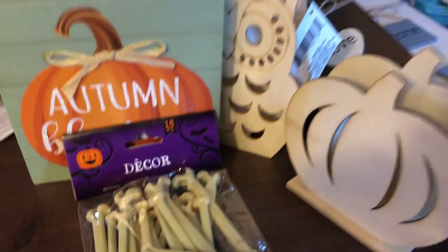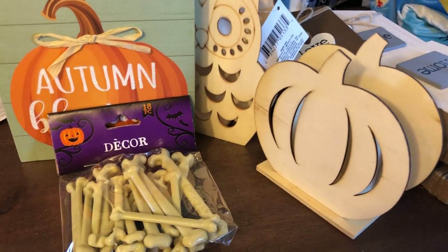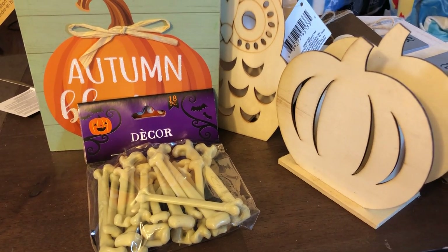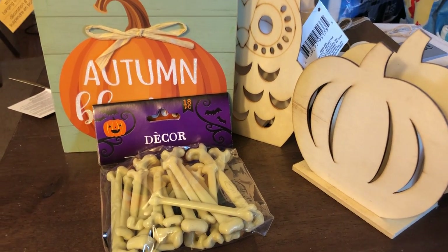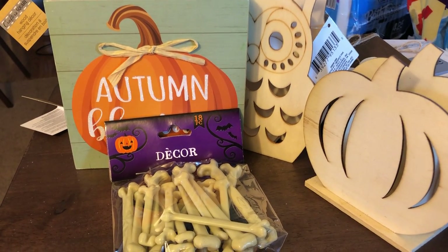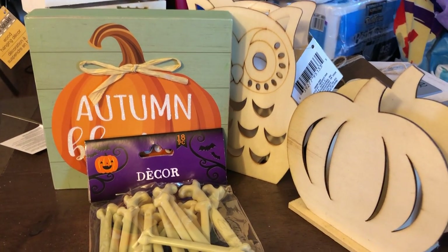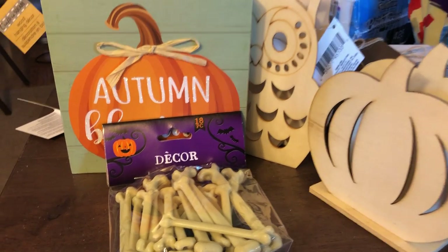Anyhow guys, that is my haul today. I did not mean for it to be that long — it's been almost 30 minutes — but there were so many great things and I just had to share. Encourage you to go out, be safe, wear your mask, see what your local Dollar Tree has, social distance, and be kind — especially to the workers. Comment below and let me know what kinds of things you're finding in your local Dollar Tree that was a must-get. Take care, bye!